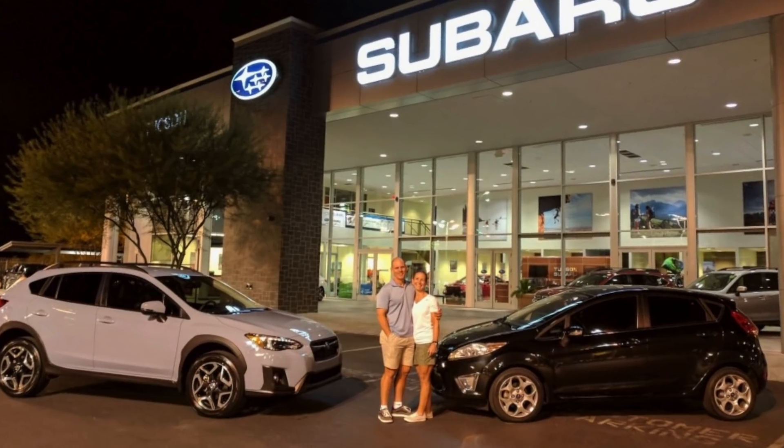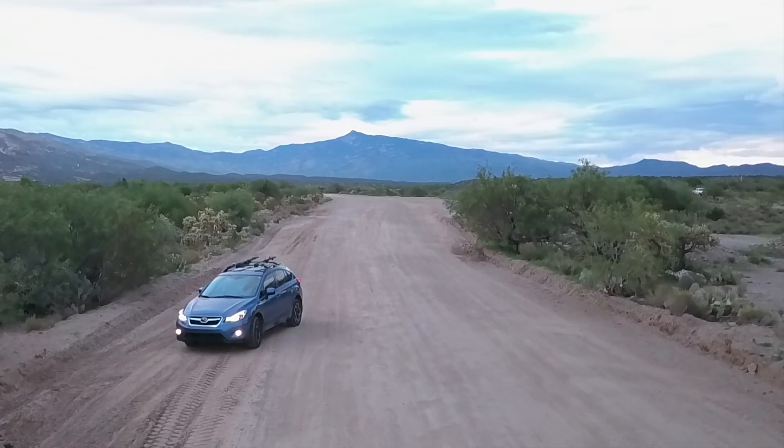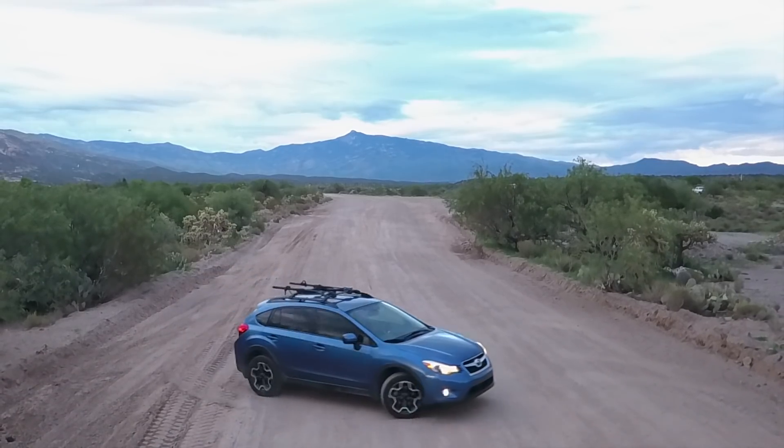I'm going to start off with my general thoughts about the last 10,000 miles and my ownership experience so far. I bought the car October 5th of 2017 from Tucson Subaru. I had a 2014 Crosstrek previous to that and I loved that car. I test drove the 2018 and I was sold within the first five minutes and traded my 2014 in right then and there. In my opinion, the 2018 Crosstrek is night and day better than the previous generation.